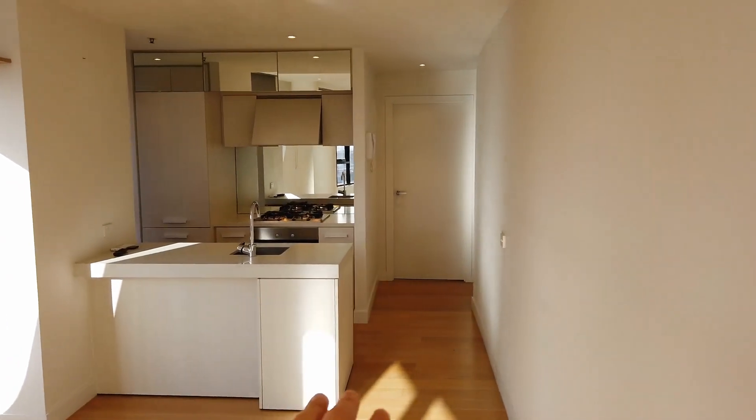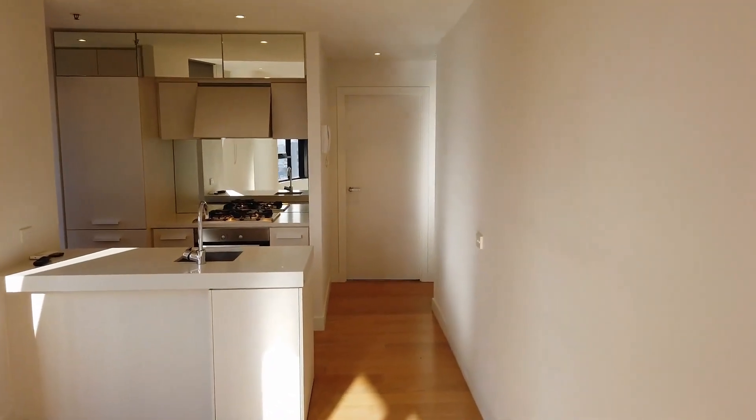We've got a kitchen here, and that door is for the bedroom. The bathroom, study and laundry are just behind that wall next to the entrance.